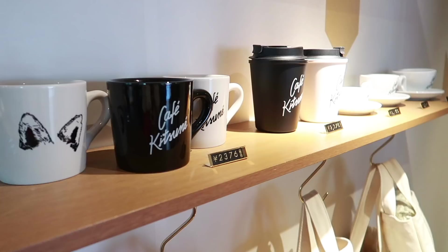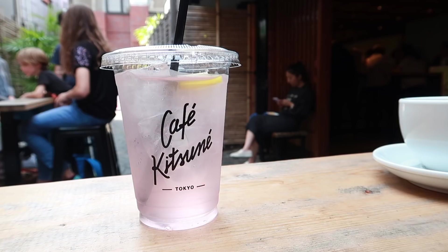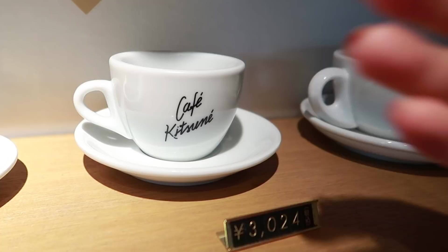Plus you can find a few totally gorgeous Cafe Kitsune goods like coffee cups, takeaway mugs, and tote bags. And I can't forget to mention their seasonal fruity and floral iced teas — so delicious!